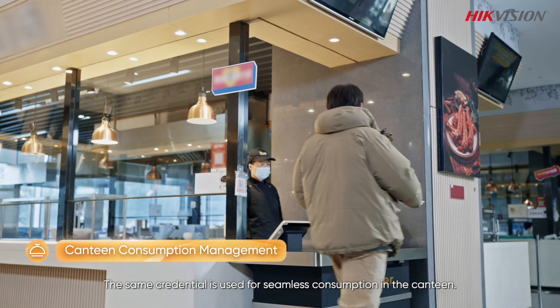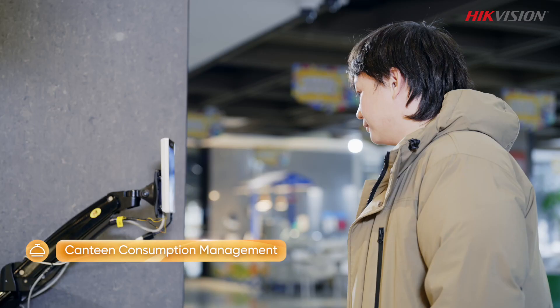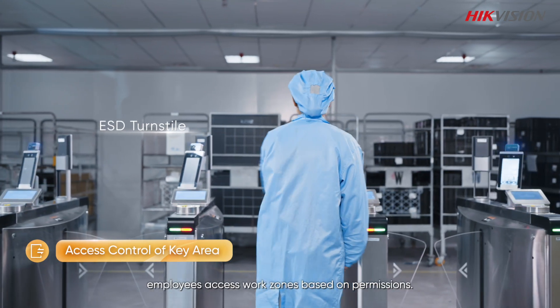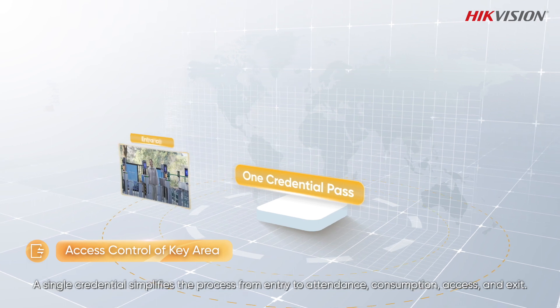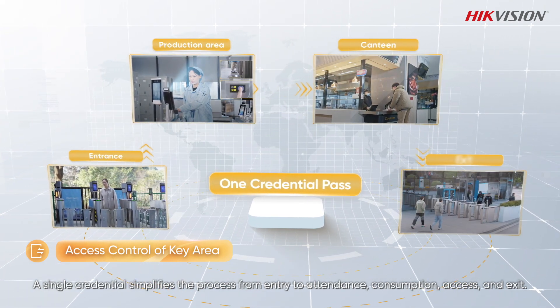The same credential is used for seamless consumption in the canteen. In the production area, employees access work zones based on permissions. A single credential simplifies the process from entry to attendance, consumption, access, and exit.